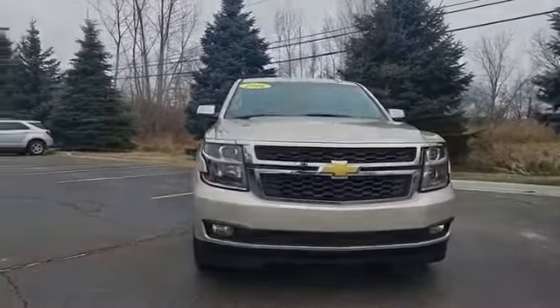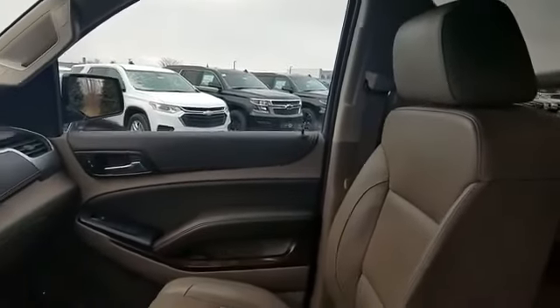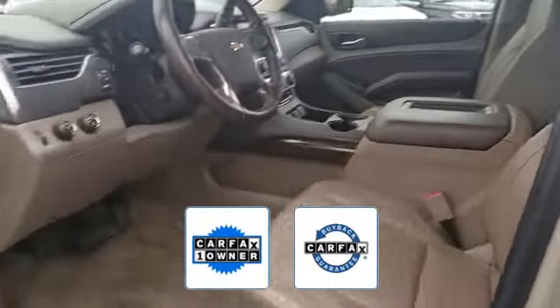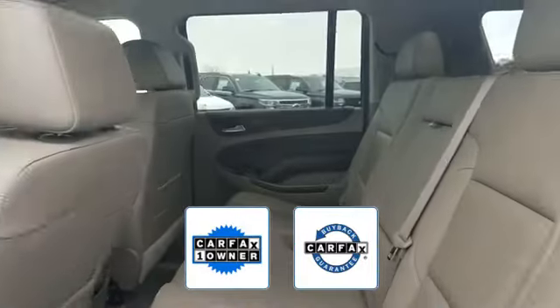passenger seat adjustable lumbar support, memory seat, tinted windows, rear air conditioning. Also a Carfax one-owner vehicle, this high-quality model also qualifies for the Carfax buyback guarantee. Get pre-approved now and make this your next vehicle.